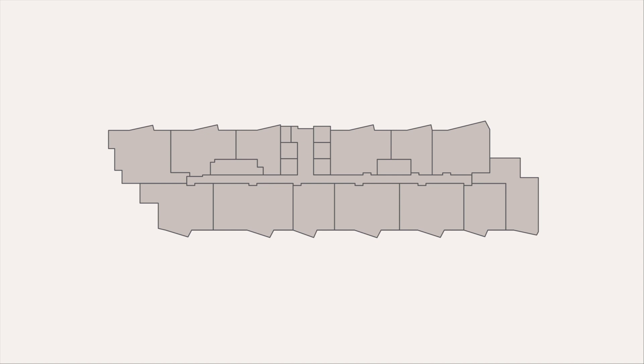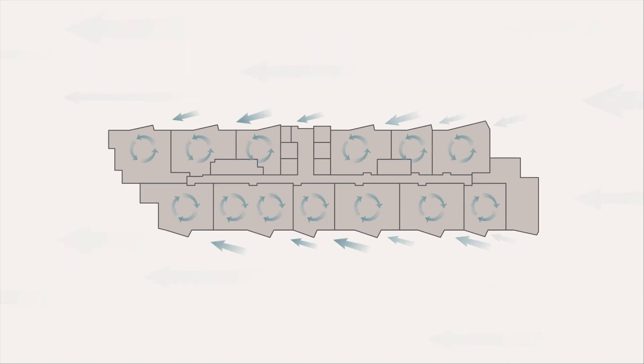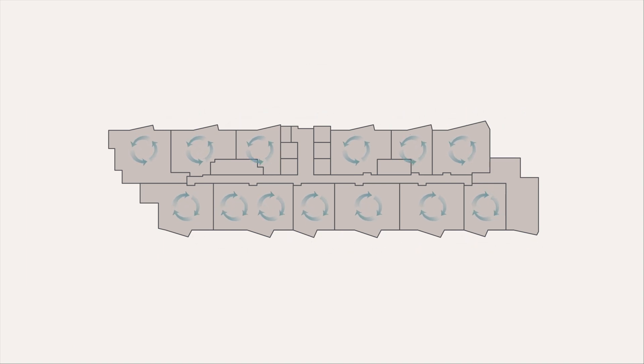We expanded living rooms to bring in the view and shaped the window wall to receive local trades, allowing natural breezes to gently fill the home and passively cool residences.